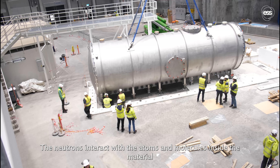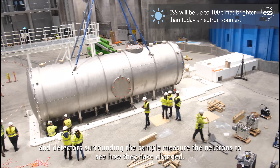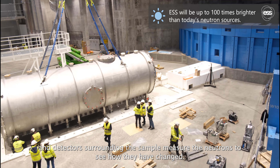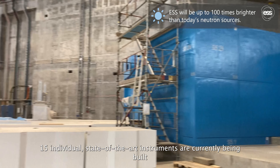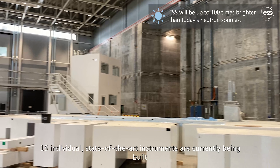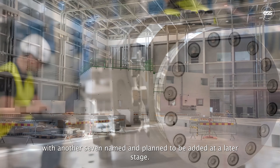The neutrons interact with the atoms and molecules inside the material, and detectors surrounding the sample measure the neutrons to see how they have changed. Fifteen individual state-of-the-art instruments are currently being built, with another seven named and planned to be added at a later stage.